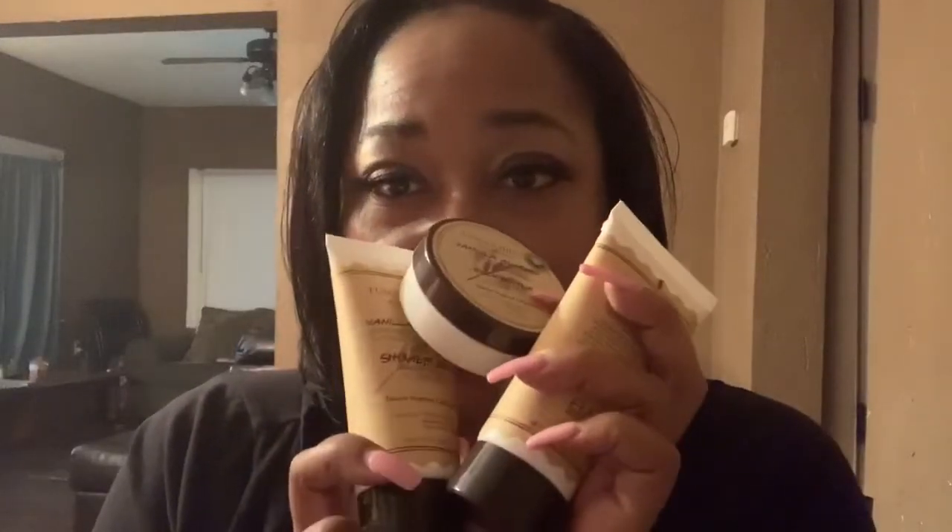Then we have some vanilla almond body butter, body scrub, and shower gel — a trio — which I'll be giving away as well, all in this beautiful pink bag.